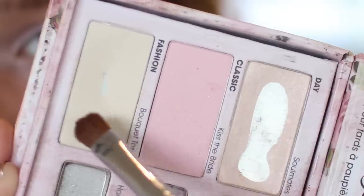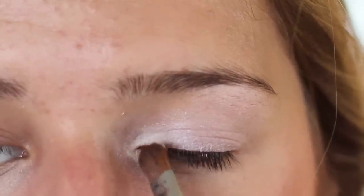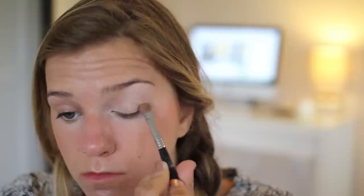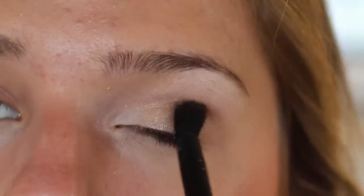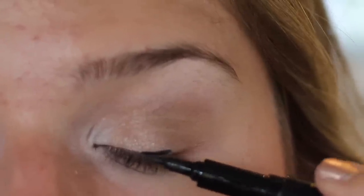I'm using an eyeshadow base from Sigma and I'm just doing a quick, kind of natural look on my eyes. It's pretty simple — I've done a lot of looks like this. Then I line my eyes with a liquid eyeliner and finish off with some eyeliner on my waterline.